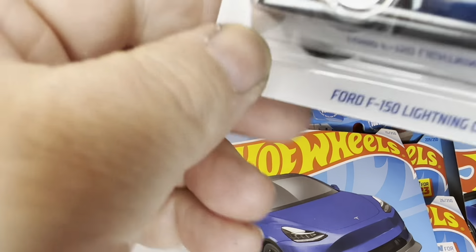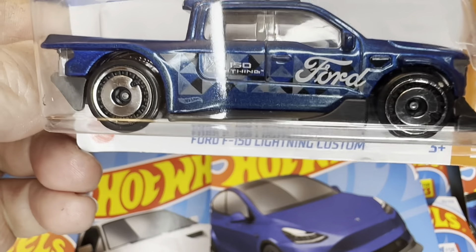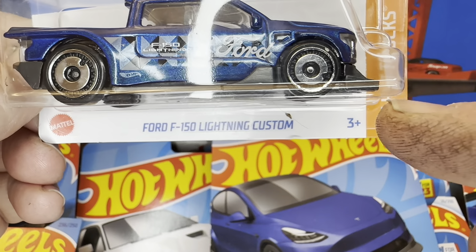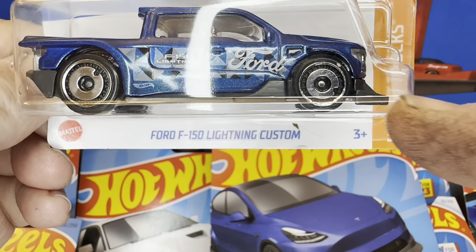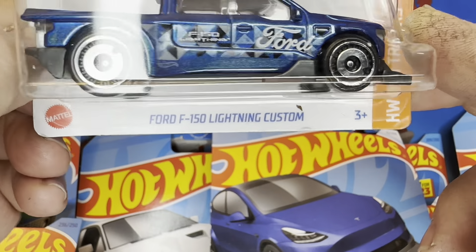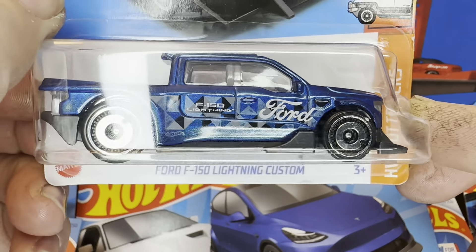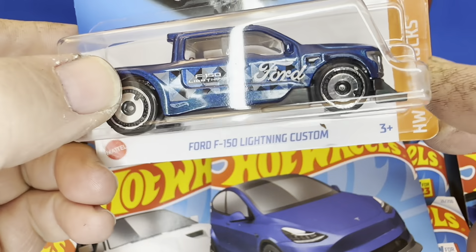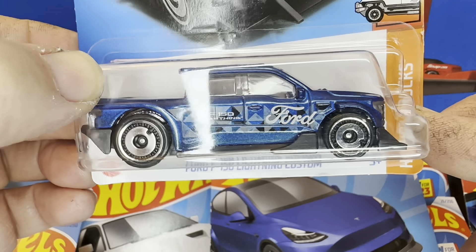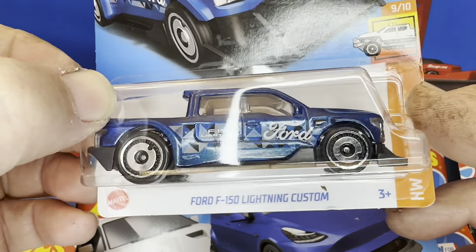Last but not least, I got this Ford F-150 Lightning Custom here. Now this does have a low piece right here — it sticks out quite a ways — but it does have decent clearance. I've already unboxed one of these and made a mod out of it, took this front piece off. These things are decently quick. I'm not saying they're all super fast, but decently quick. Let's do another one up.